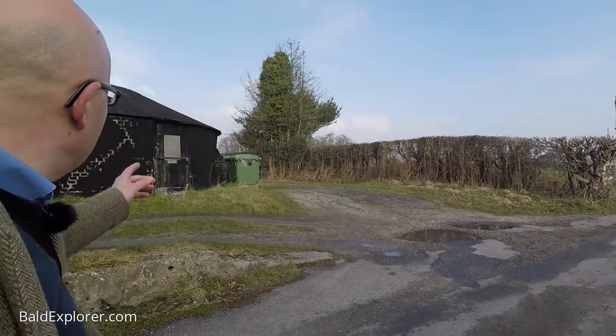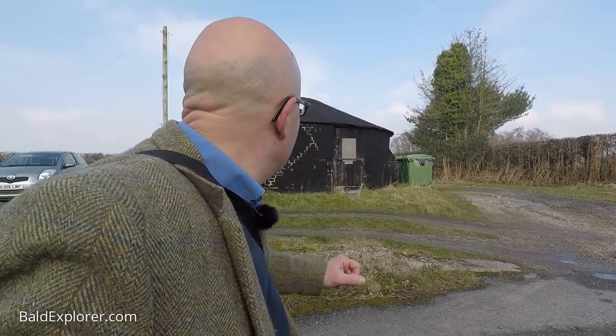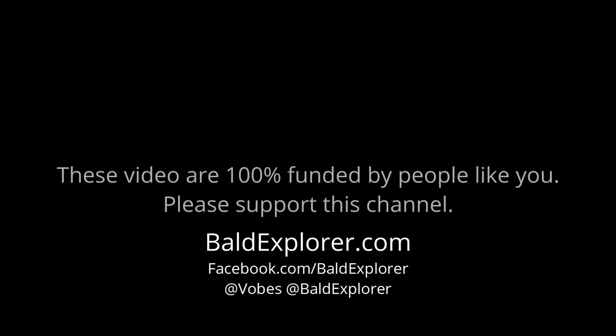I'm sure it's not a quick and easy thing, so I wish them well with their funding. If you're interested in giving them some cash, I'll put details of where you can do that. From me, Richard Vobes, the Bald Explorer, thanks for watching and goodbye.